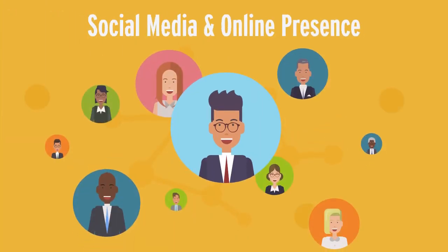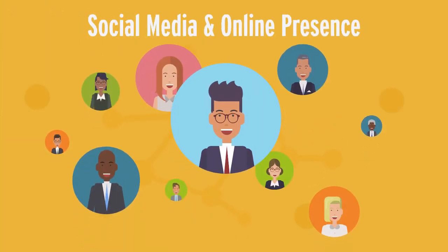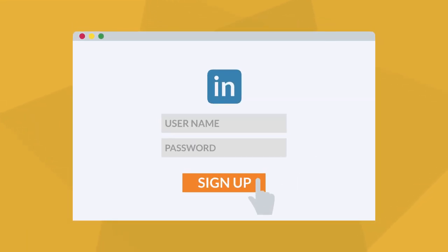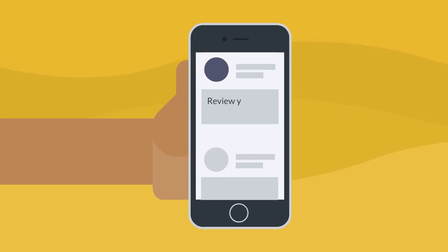When job seeking or making new connections, students are encouraged to maintain a professional and consistent online presence. Before connecting with employers, create an up-to-date LinkedIn profile and review your existing accounts such as Facebook, Twitter, Instagram, and Snapchat.